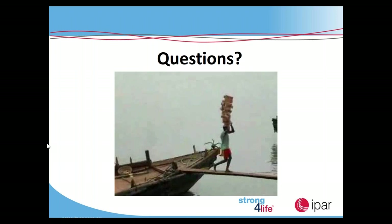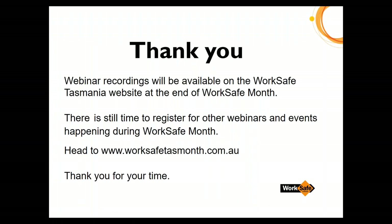Given no other questions have come through, thank you Ben for your presentation. We thank Ben Steicke from IPAR Rehabilitation and we also thank everyone for attending today's webinar on hazardous manual handling. There is still time to register for other WorkSafe Month webinars and events — please head to WorkSafeTasMonth.com.au for further information. At the close of today's webinar you will receive a survey on the presentation — we appreciate any feedback. Thank you for joining us today.